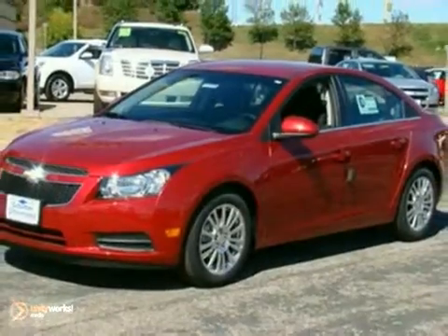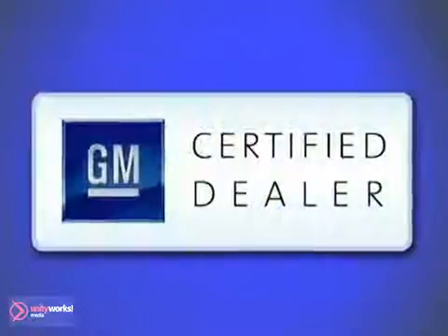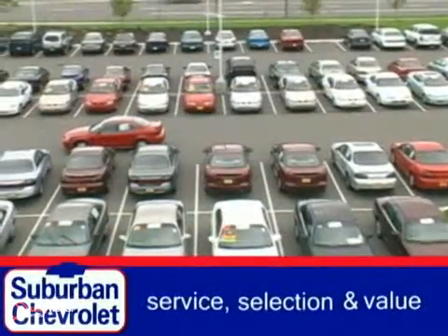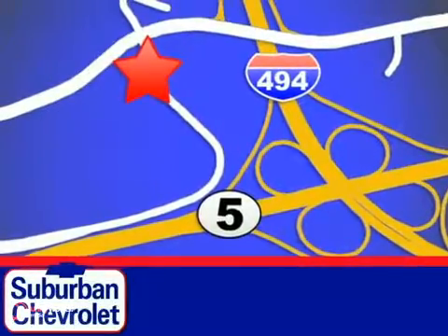Come on in and take it for a test drive today. At Suburban Chevrolet, a top-performing GM-certified dealer, we're all about service, selection, and value. We're conveniently located in Eden Prairie at Highway 494 and Highway 5.